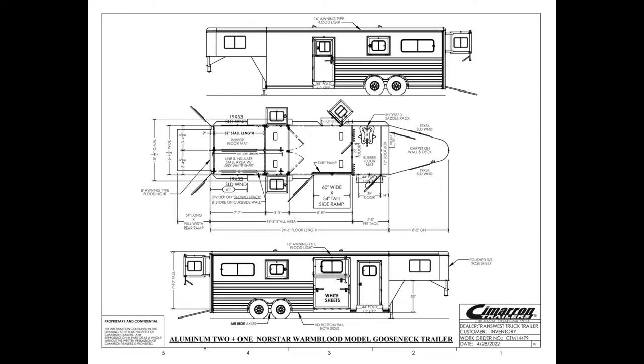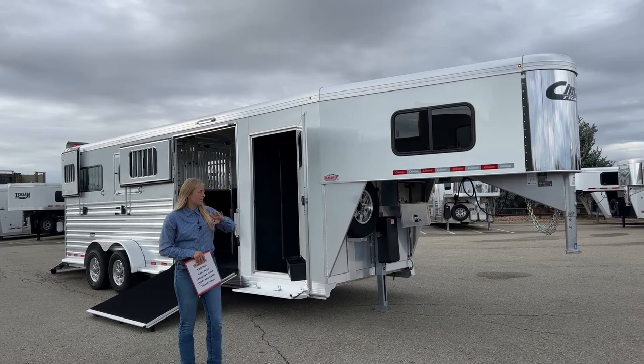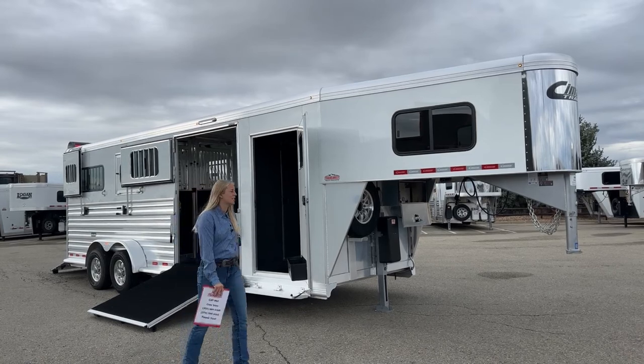Big horses — think Warmbloods, Thoroughbreds, Drafts — this is a trailer to haul them in. It's 7'10" tall, 24.5 feet on the floor. You've got a 5-foot front tack, a nice big center box, and then you can haul two on the straight or you can have two box stalls. With only being 6'10" wide, it's going to pull really nice behind you. There are a lot of things that go into the good pulling abilities of this trailer and we're going to walk through some of those options now.